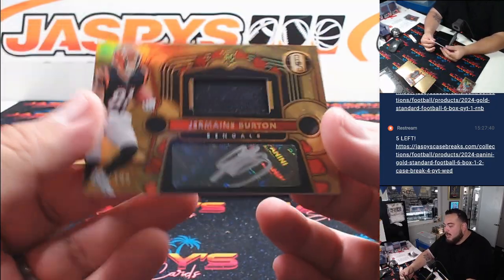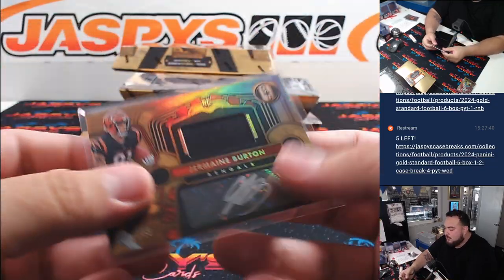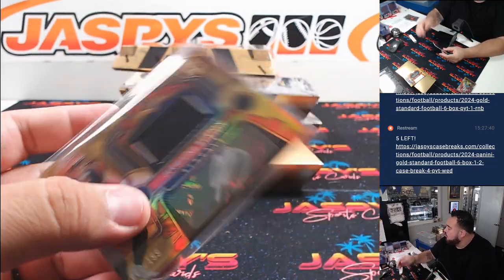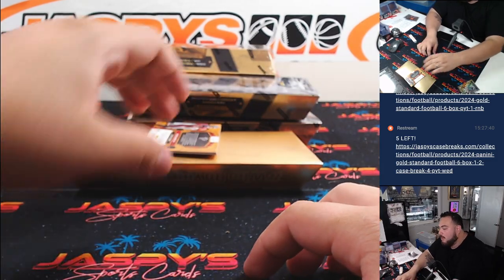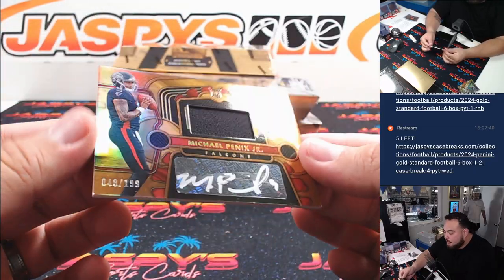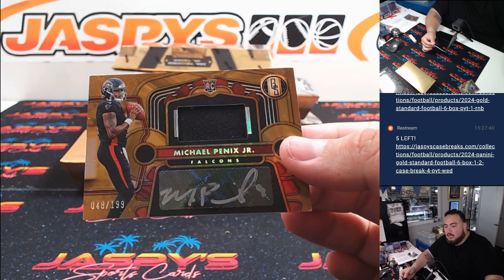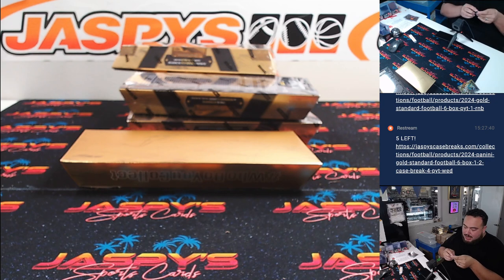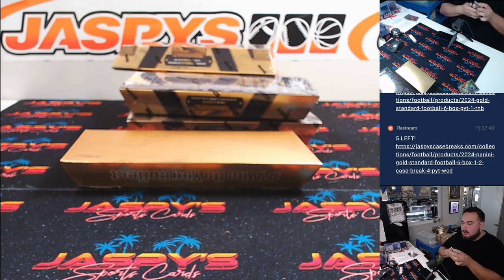Then we have a Jermaine Burton to 199 — I hit his triple relic 101 yesterday, two out of 199 — that's for the Bengals going to Sam. Here we go for the R&B, a little Michael Penix Jr., 48 out of 199, that's gonna go to the Falcons. Spot eight Terry, there you go man.